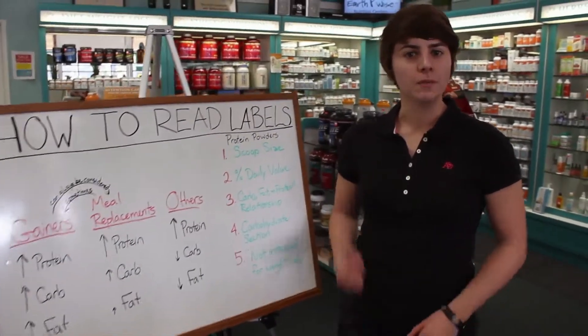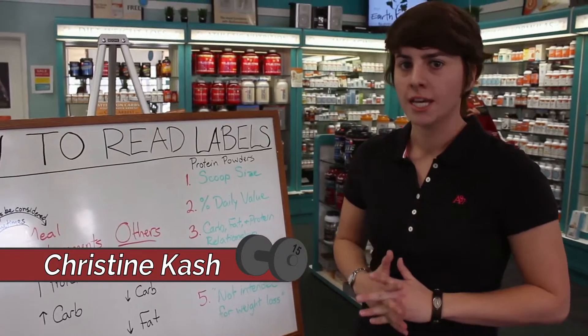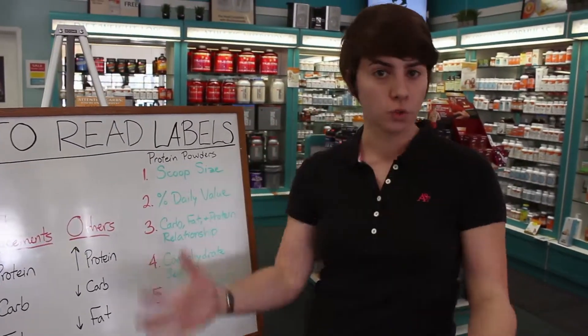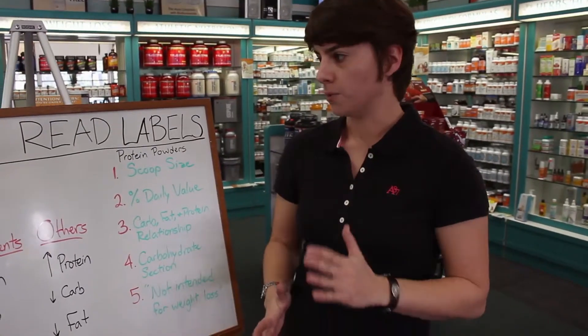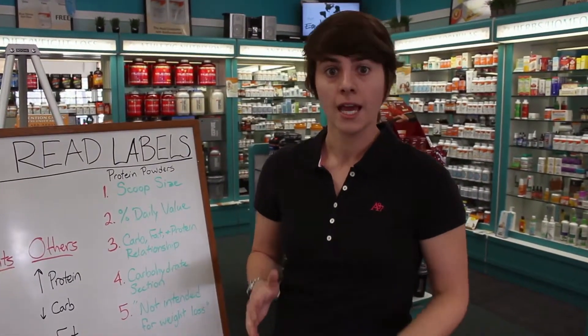Welcome to another video of Supplement Sense. We are continuing our series on how to read labels. In the first video we went over how to read general food supplement labels — stuff that you find on most nutrition labels — and today we're going to focus on more specific information about a protein powder label.